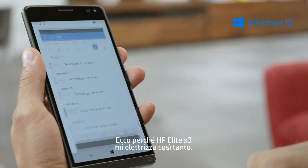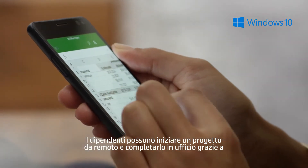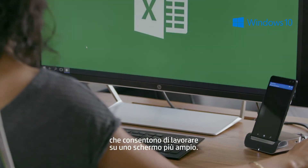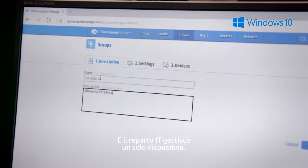That's why I am so excited about the HP Elite X3. Employees can start a task on the go and finish at their desk using the optional HP Elite X3 Desk Dock and HP Elite X3 Lap Dock, which allows them to work on a larger display. And all I have to manage is a single device.